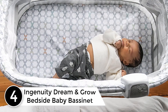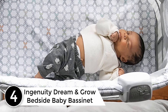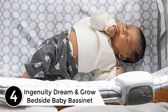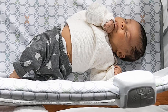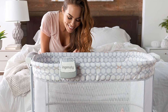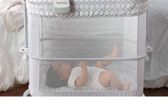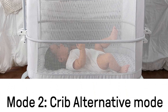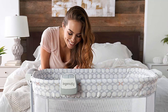At number 4: Ingenuity Dream and Grow Bedside Baby Bassinet. Keep your baby close and comfortable. The Dream and Grow Bedside Bassinet holds your little one safely within reach, right at your bedside. The height adjusts to accommodate the height of mom and dad's bed, making it easier for you to care for your baby even in the middle of the night. The open mesh sides allow more breathable comfort and visibility.